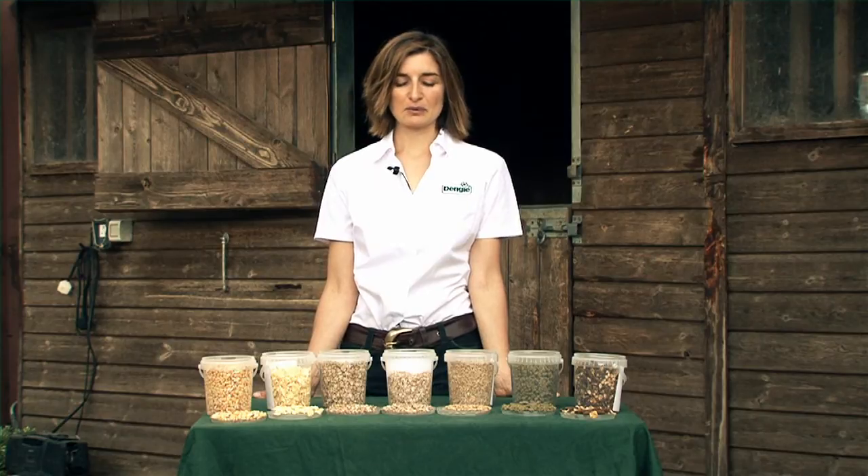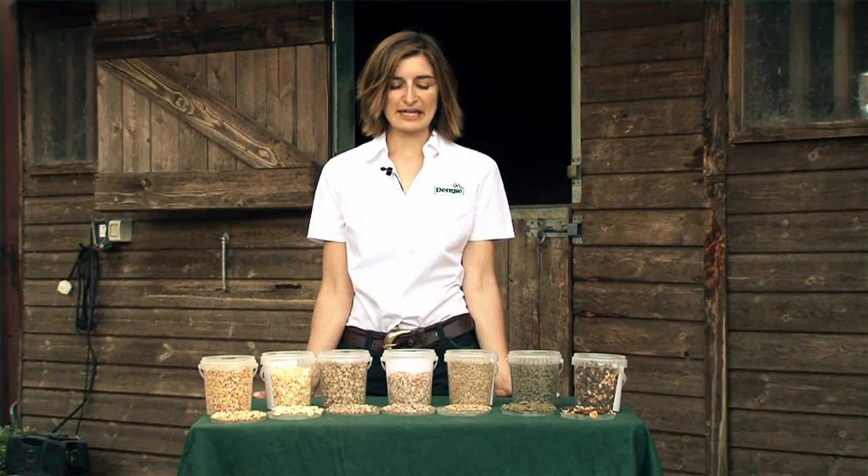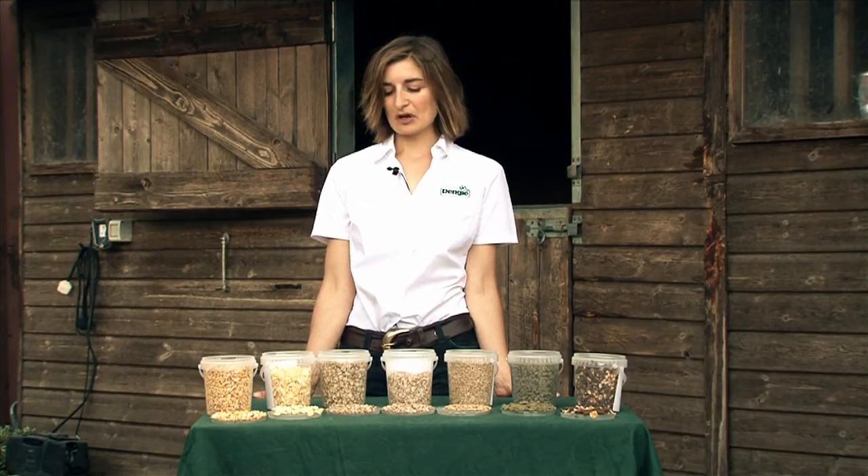A lot of confusion often exists around why raw materials are used in feeds and what they're actually contributing to the feed. Today we're going to talk through some of the different raw materials and we'll start with cereals.